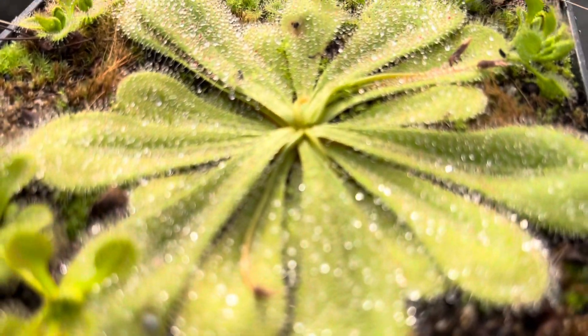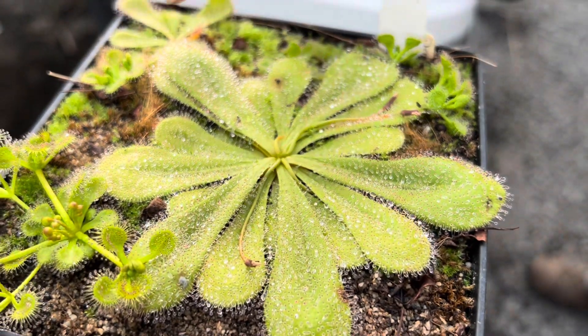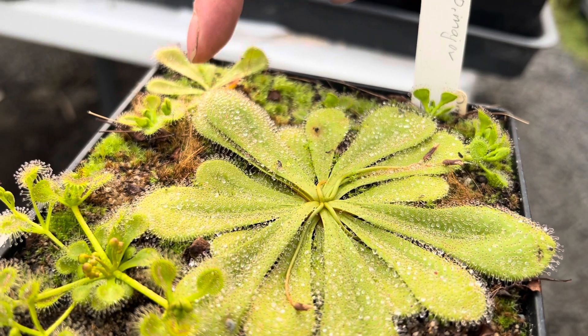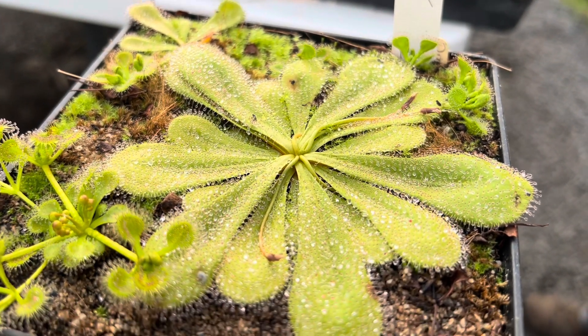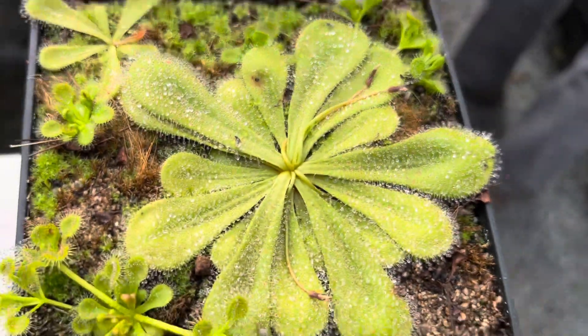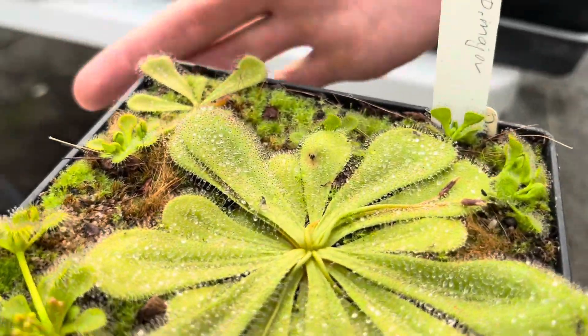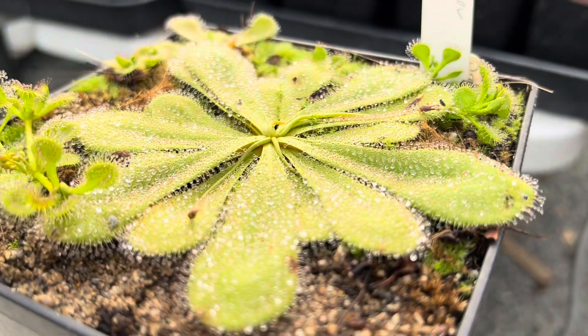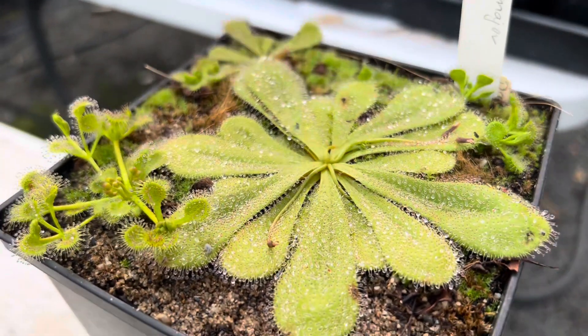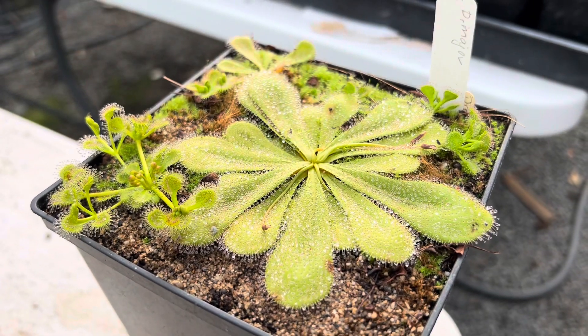Something about tuberous sundews is they're so dewy, probably because they're actually growing in wintertime in Australia and getting quite a bit of rain — they wouldn't want that mucilage to wash off. Not only is it really gelatinous and dewy, but if I touch it, it doesn't really come off on my finger. It's totally dry; it sticks to the plant, which is really interesting.